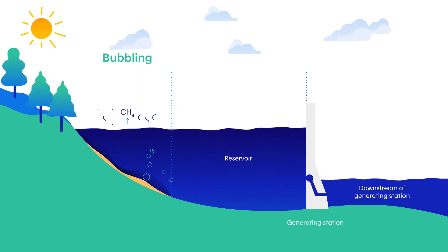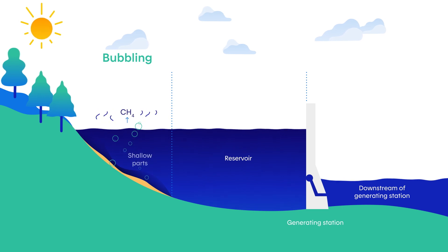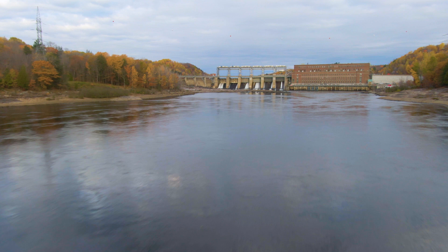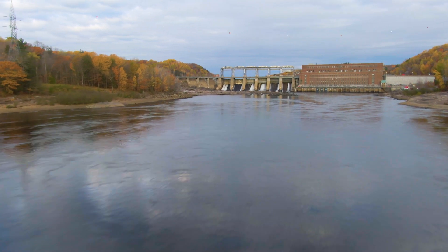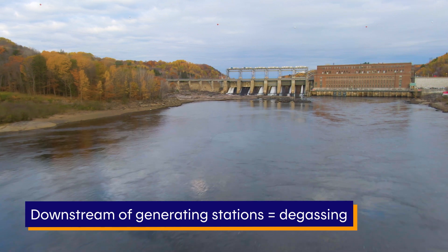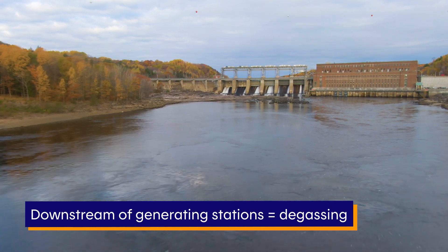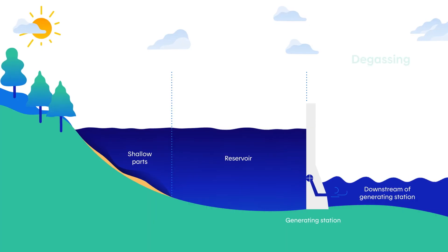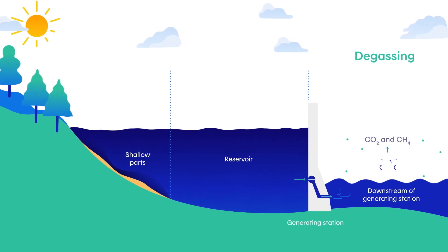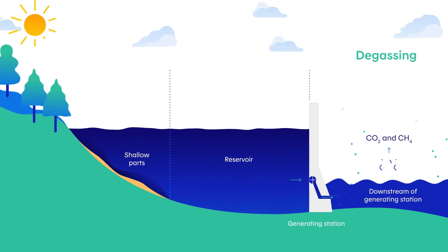Bubbling emissions usually occur in the shallow parts of reservoirs. There is also a third GHG emissions pathway downstream of generating stations. This process, which resembles diffusion in natural environments, is called degassing. These emissions are caused by the turbulence of the waters that force the water and atmosphere to reach equilibrium, just as they do in rapids.